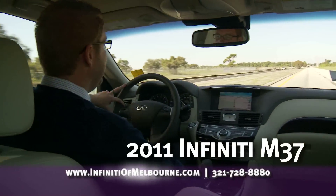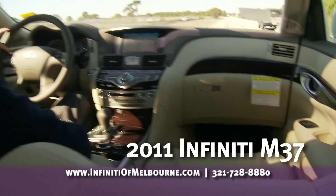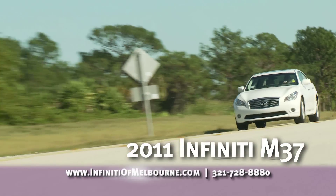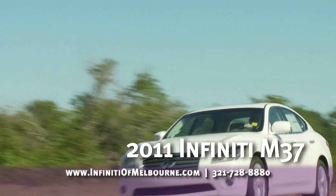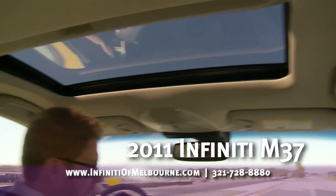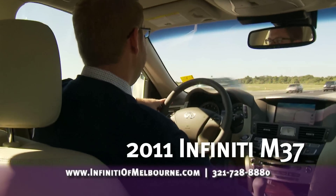Safety features are huge in the Infiniti lineup as well. We've got standard airbags all the way around you, curtain airbags for the front and second row, and standard side bolster airbags in the seats, so you'll be protected.